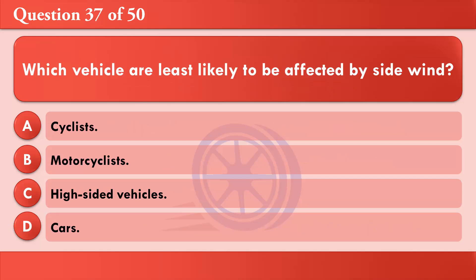Which vehicles are least likely to be affected by side wind? A: Cyclists. B: Motorcyclists. C: High-sided vehicles. D: Cars. The correct answer is D: Cars.